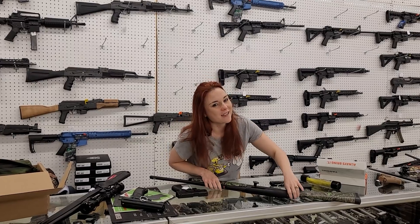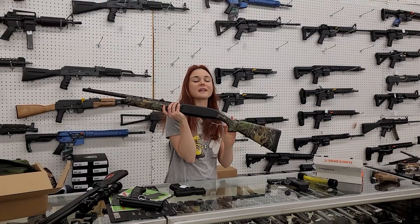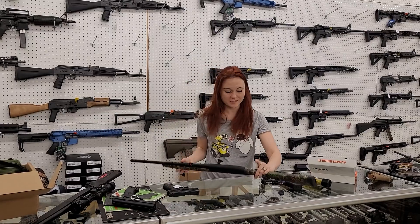Big news — tan Hellcats are back in stock, y'all. Mossberg SA20, 20 gauge, y'all, with the upgraded sights in camo. Absolutely beautiful. $530 plus tax.